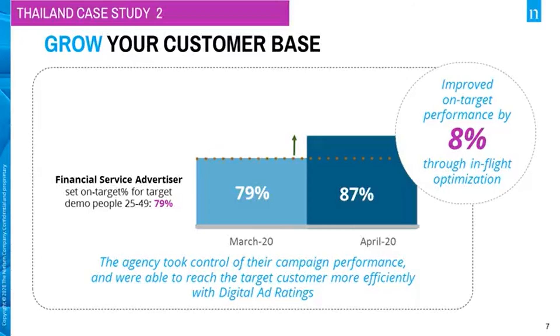In another case, a financial service advertiser wanted to evaluate how they were growing their customer base with digital advertising. After setting a target of 79% as an on-target percentage goal, the agency running the campaign were able to optimize in-flight and ensure that within one month, the on-target percentage grew by 8%, from 79% to 87%.